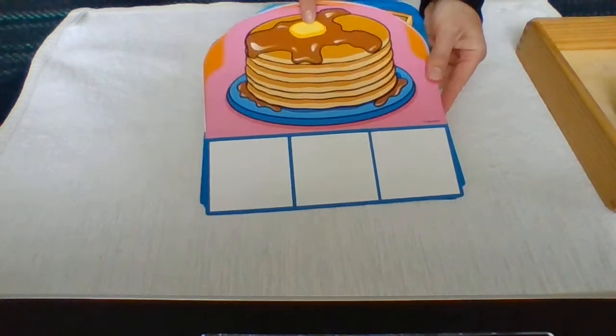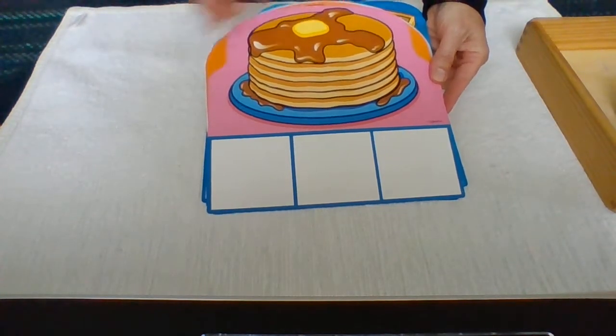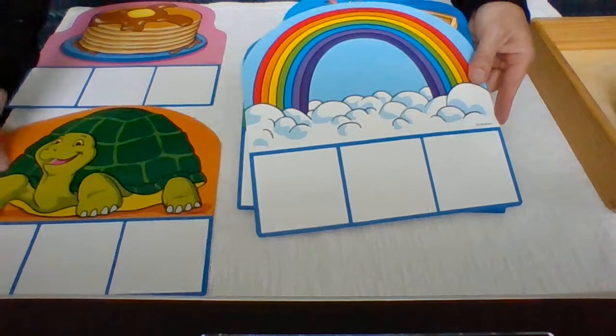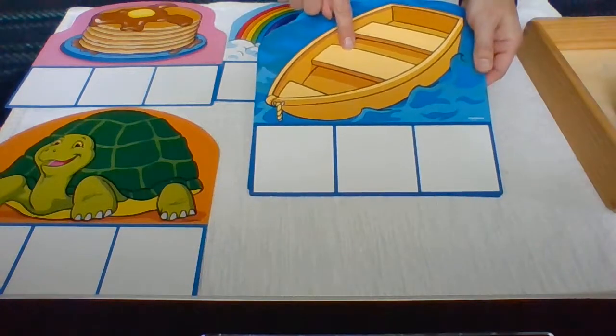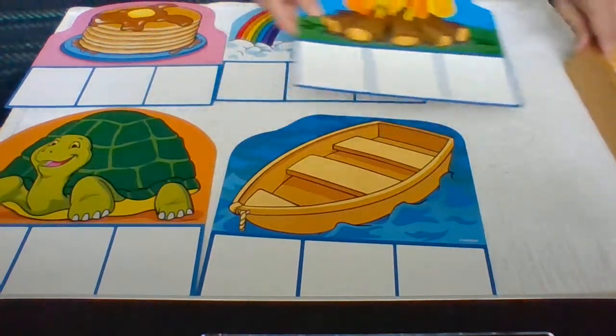Pancakes — P. Turtle — T. Rainbow — R. Boat — B. Fire — F. These are the pictures we'll be sorting our objects with today.